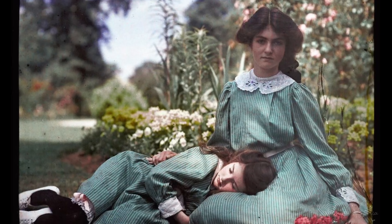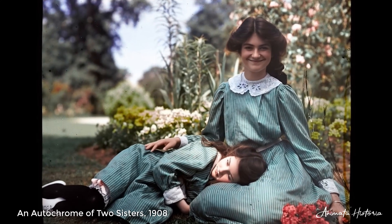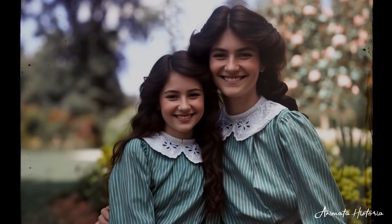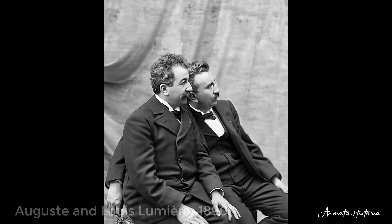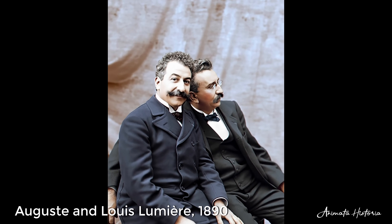These images are more than just pictures. For the first time in history, humanity saw its own reflection in all its glory, in full, vivid, and spectacular color. In 1861, the first permanent color photograph was produced by Scottish physicist James Clerk Maxwell, using a method that combined red, green, and blue filters. Though groundbreaking, it would take several more decades and the ingenuity of inventors like the Lumière brothers for color photography to become truly viable.